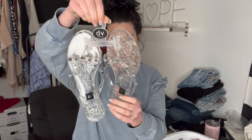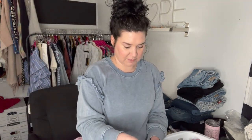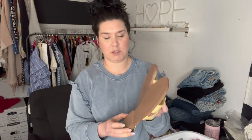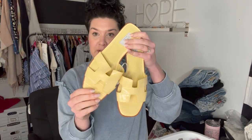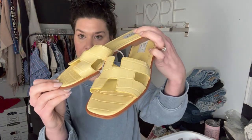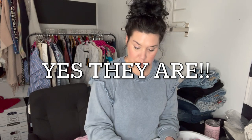Those DV jelly sandals are a size nine. And then these are Steven New York, which is Steve Madden — these are an eight and a half. These are so beautiful; they're like a canary yellow croc leather sandal. Those are photographed but not listed yet, but I'll be getting those listed soon because they're so cute.